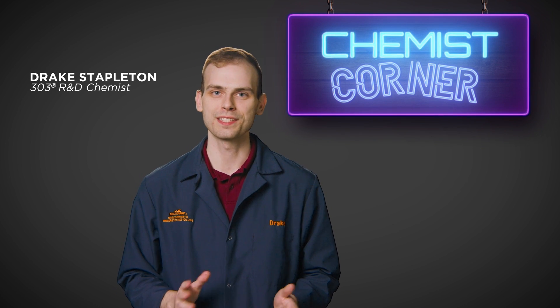So pick them both up today and try them for yourself. Thanks for watching and exploring the world of chemistry. I'm Drake and this has been Chemist Corner.